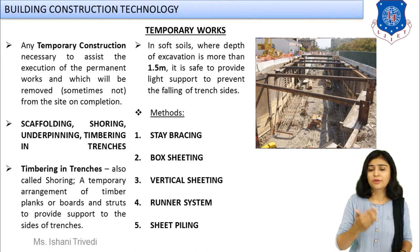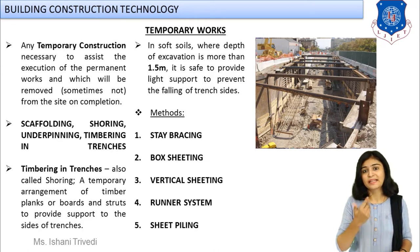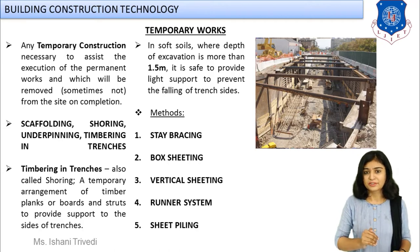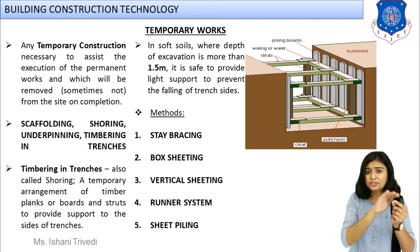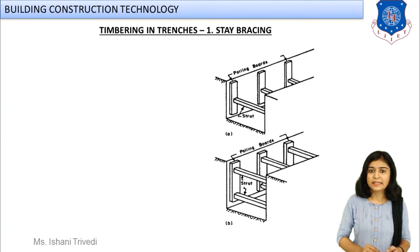According to the depth of excavation, we have different types of arrangements for temporary structures. We have box sheeting, stay bracing, vertical sheeting, runner system, and pile system. The pile system is essentially your sheet piles, which we have already studied. Looking at the animated picture, you can see a box-like structure formed with vertical planks closely spaced and connected with horizontal members — this type is known as box sheeting.